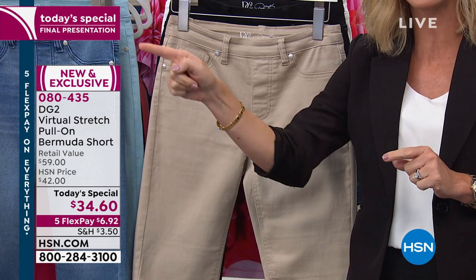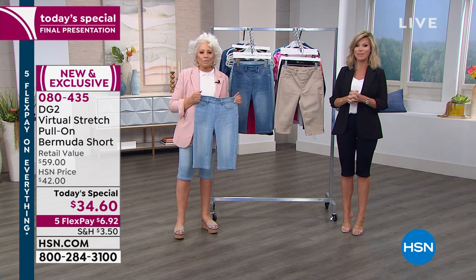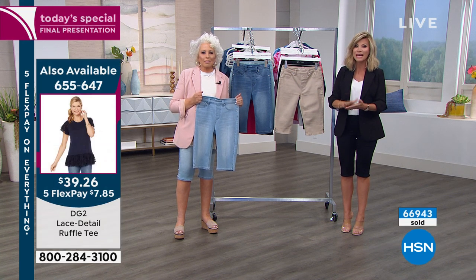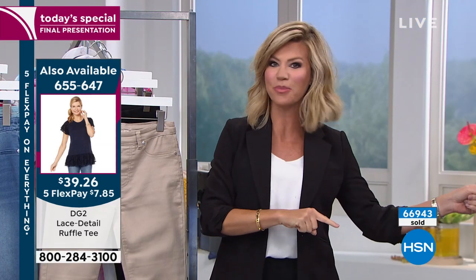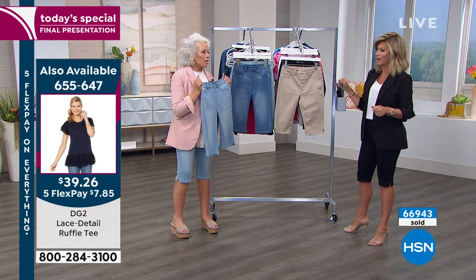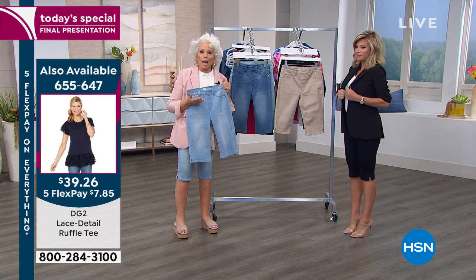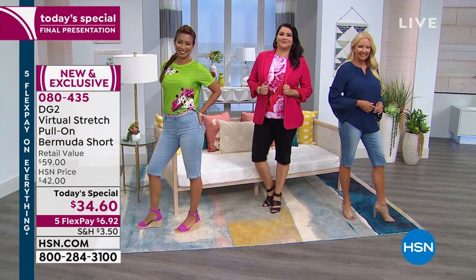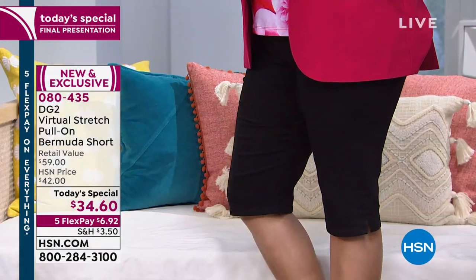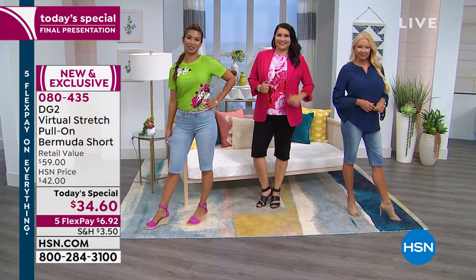If you want to pick this up, you've got to be ordering now. How beautiful is that? I mean, this is dreamy. If you're somebody who lives a country life, a suburban life, you're looking for comfort, you want to plant your garden in a Bermuda — comfort level on chambray is absolutely bar none.